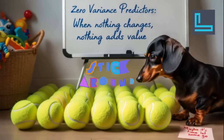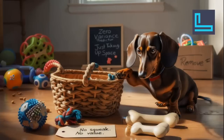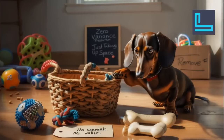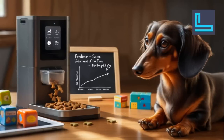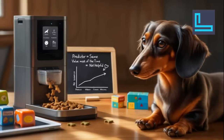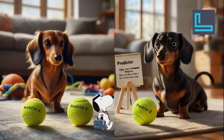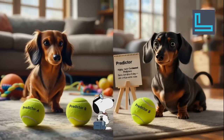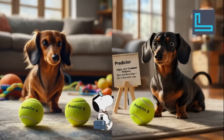What about removing information that's not really adding anything? Zero variance predictors are like having a toy that doesn't even squeak — it's just taking up space in the toy basket. If a predictor gives you the same value almost all the time, it's probably not telling you much and isn't helpful for making predictions. And remember those super similar toys that basically give you the same kind of play? Same idea with highly correlated predictors — they're like two tennis balls that always get you equally excited. You don't really need both; keeping both might not add much information and could even cause problems for some models.